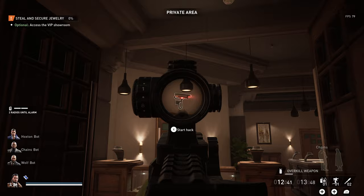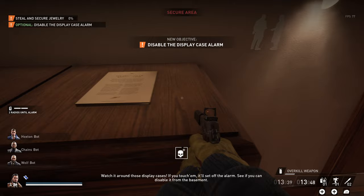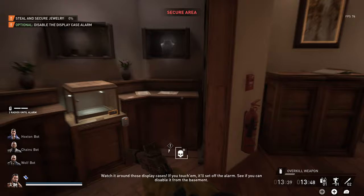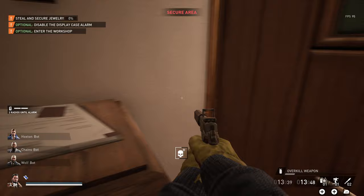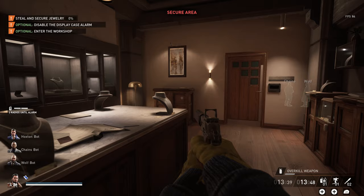There is going to be a camera right here. Watch it around those display cases — if you touch them it'll set off the alarm. See if you can disable it from the basement. I can never remember where the storage cabinet is in here. There we go: 4353. That's going to be the basement code.